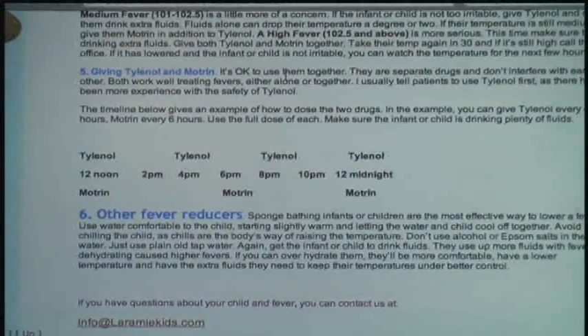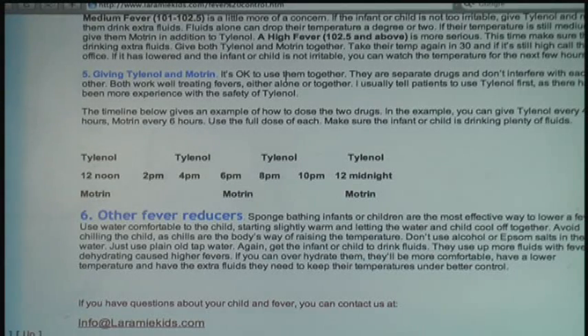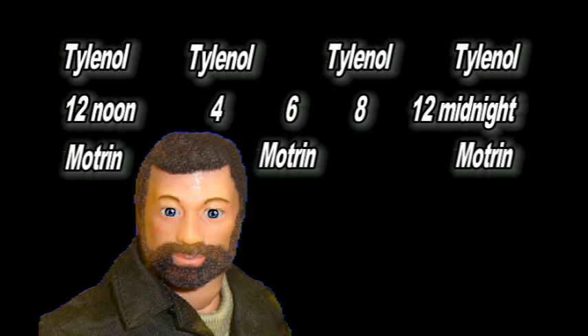The question frequently comes up: if you're going to use the combination of the two, which one do you use first and how often do you use them? The recommended dosage for acetaminophen — I'm just going to use the word Tylenol — is every 4 hours, 1,000 mg. Whereas with ibuprofen — I'm just going to say Motrin — it's every 6 hours. So if you wanted to alternate the two drugs, you could give Tylenol at 12 noon, again at 4, again at 8, and again at midnight — every 4 hours. Whereas with Motrin, you would give it every 6 hours: noon, 6 p.m., and midnight. That's a good alternation of the two.